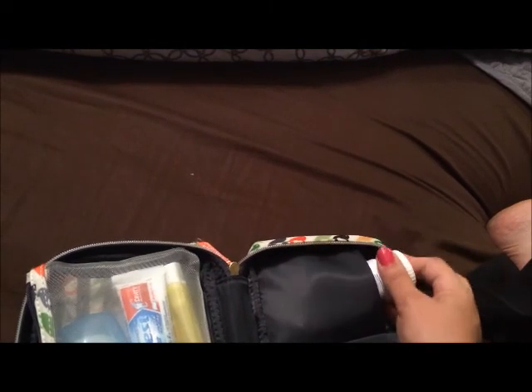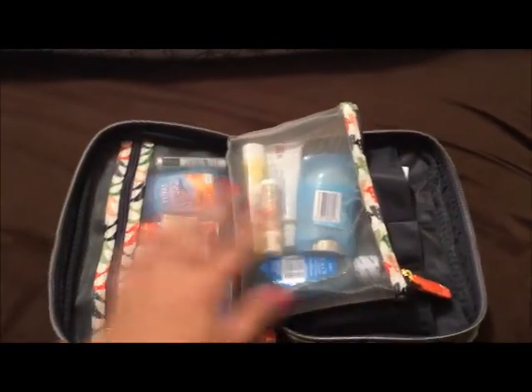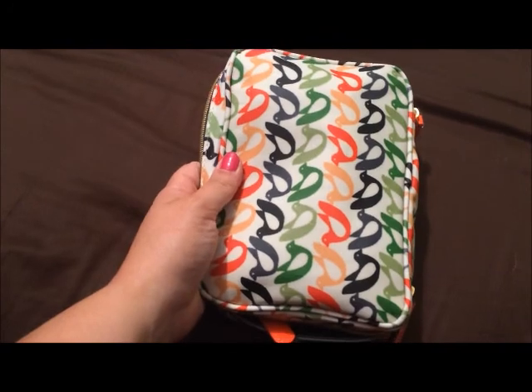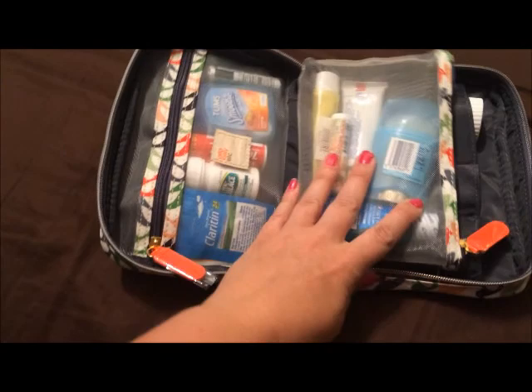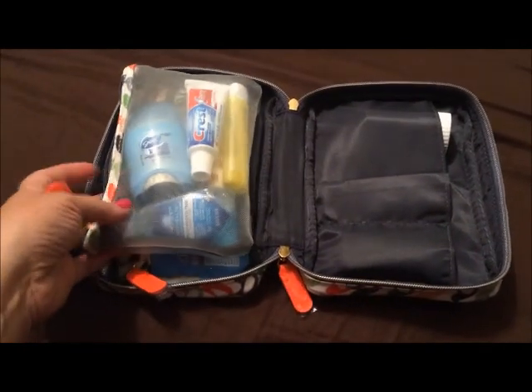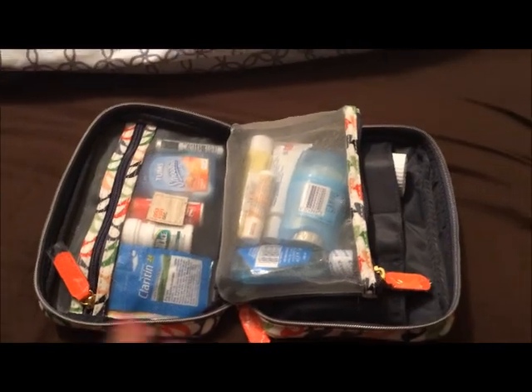Most of these things I got in the little travel section, and this bag I got from Target — it's from the Ora Kelly line in the makeup section. So here's my pregnancy walking pharmacy: all the needs of an expectant mother. Thanks for watching!